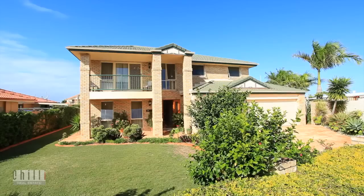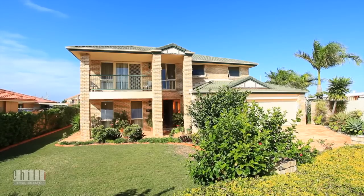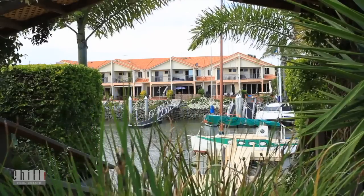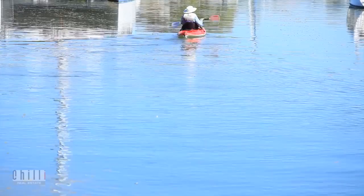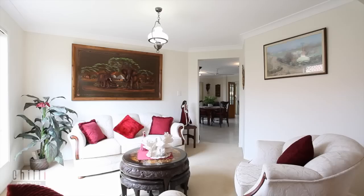At the end of a quiet cul-de-sac sits this modern two-story home on a huge 927 square metre block, with just over 39 metres of prime and easily accessible high-mast canal frontage.